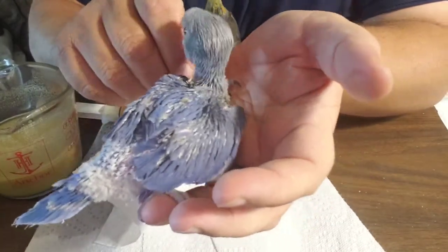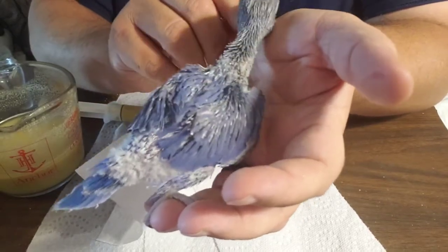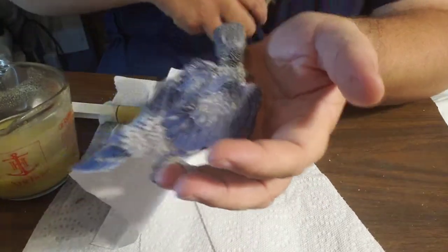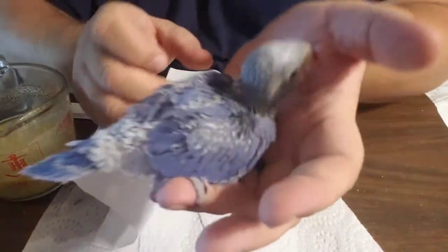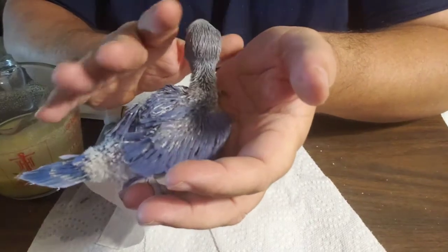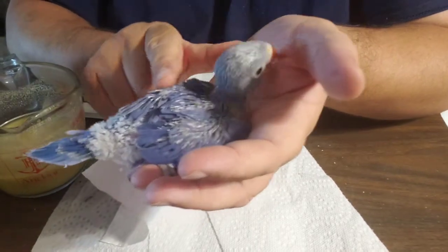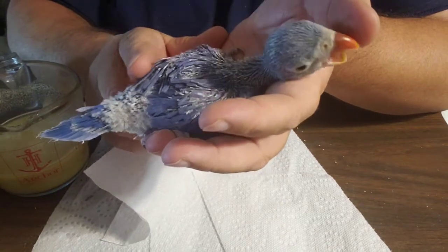Now his daddy is purple. I'm actually hoping this is a girl — I'm gonna say her. Her daddy is the violet. This little girl's daddy is violet, and the mother is a cinnamon blue.